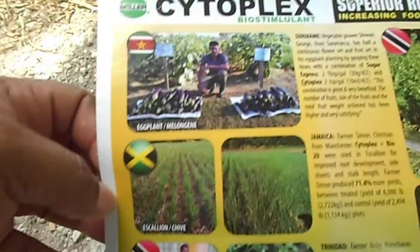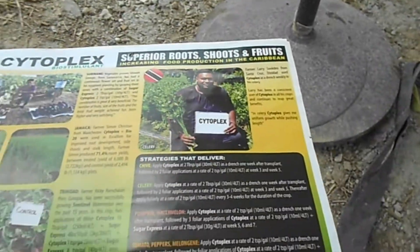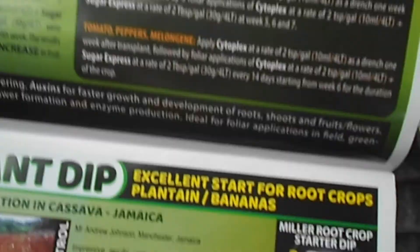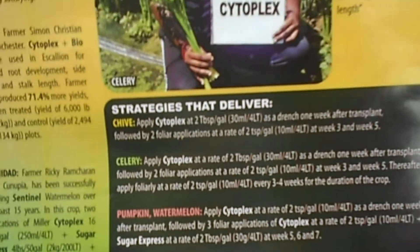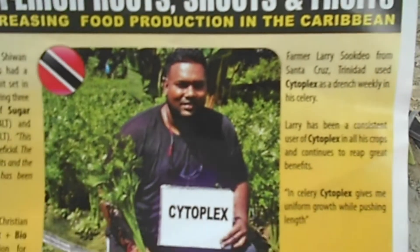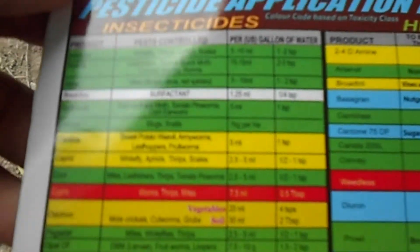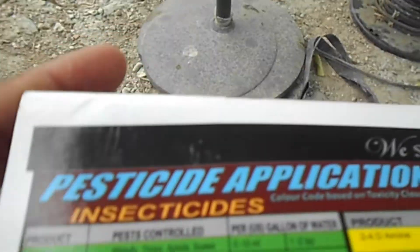It also showcases farmers from different parts of the Caribbean, including Trinidad and Tobago. You can see what they plant, the chemicals they use, and the results.